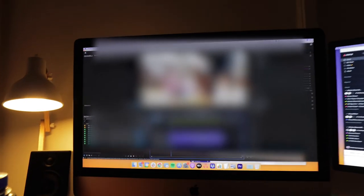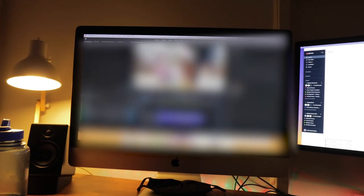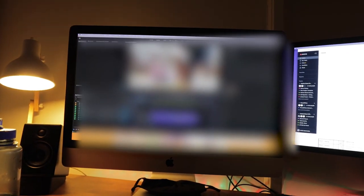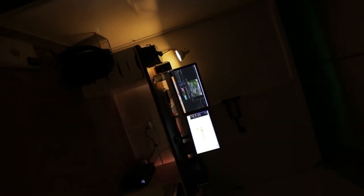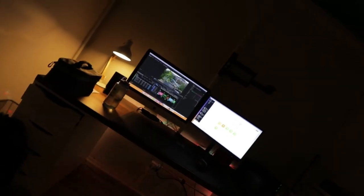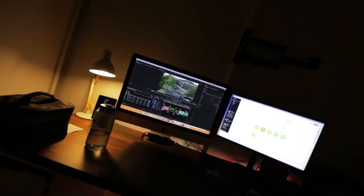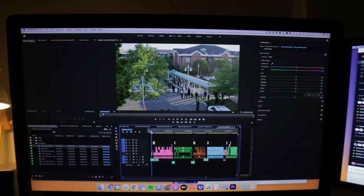Second video project of the day — sorry, had to blur it out. It's a secret. Okay, back to editing. Well, it's six o'clock, productive day, and that is life.